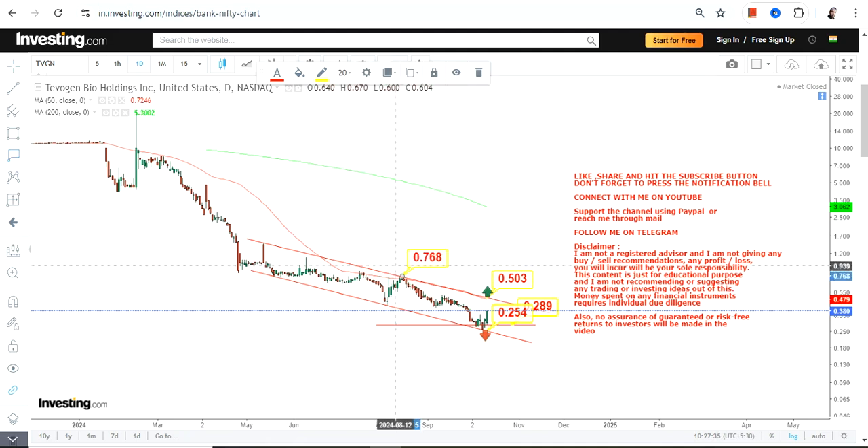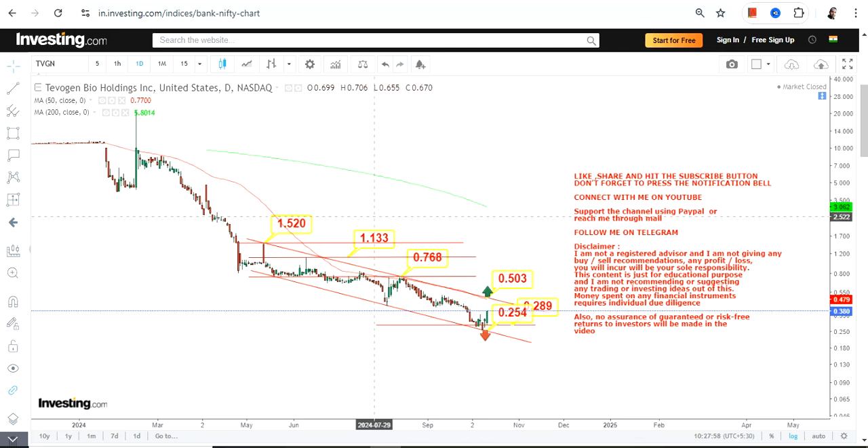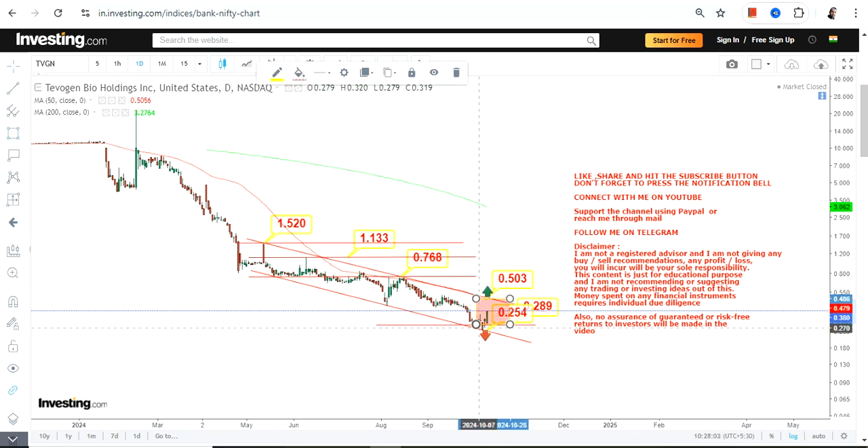What lies beyond 0.50 is conditional — it requires a breakout. If that does happen, you will see a big extension. The levels which will become active beyond 0.50 are 0.76, then 1.13, and the stock may extend up to the highs of 1.50 as well. These are the next three targets which will become active.